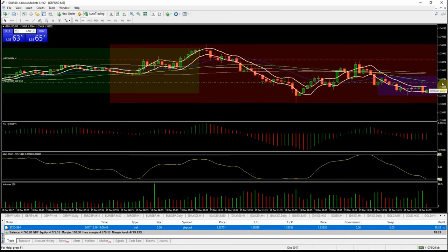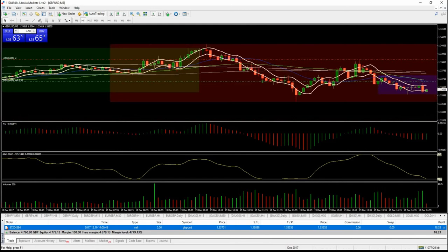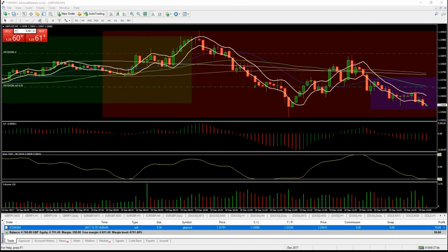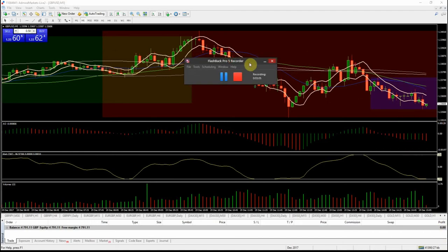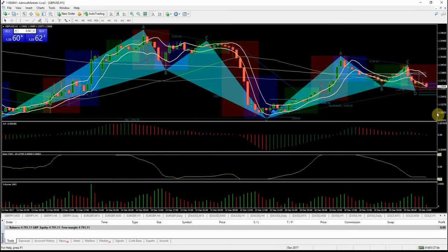I'm going to close out the second half of this trade because it's done enough on the five minute chart for me and it's got the potential to bounce up here. My plan is that we still have potential downside — there is news out soon on the US. If we do get a bounce up, there might be an opportunity to get another short entry somewhere up here.